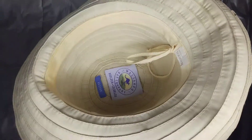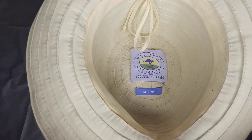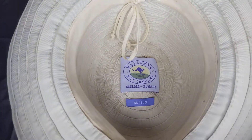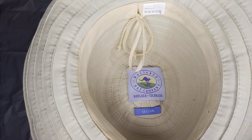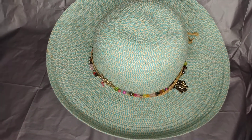You also have an adjustable strap on the inside — you see that. In the middle there's the tag; this is called the Breton by Wallaroo. The Wallaroo Hat Company is in Boulder, Colorado.